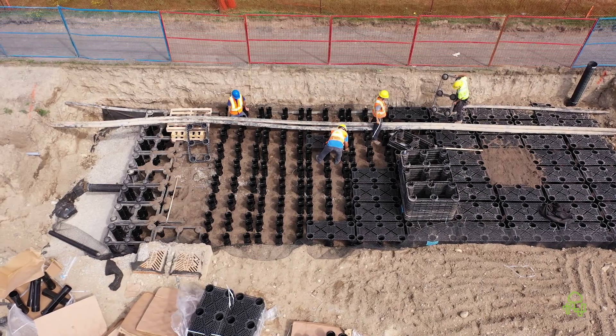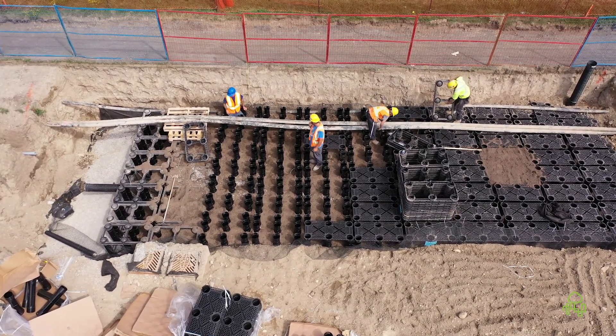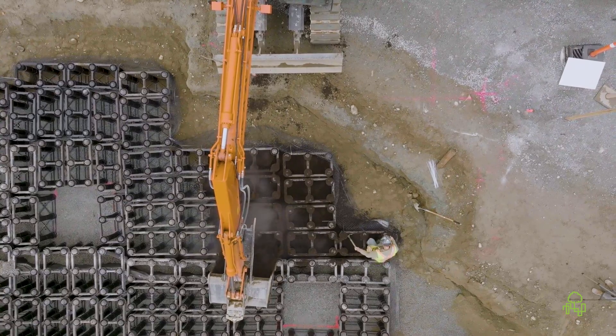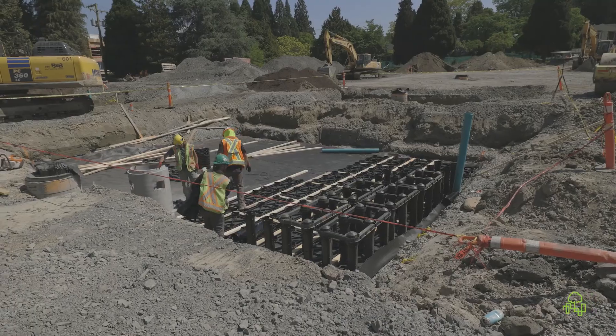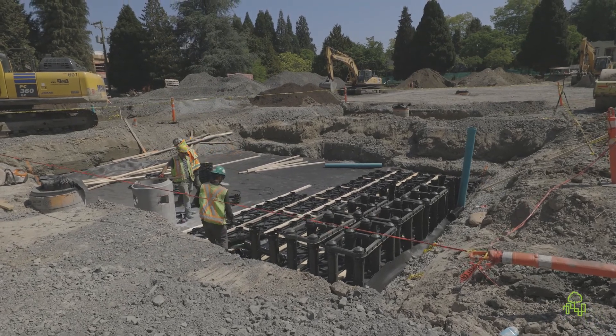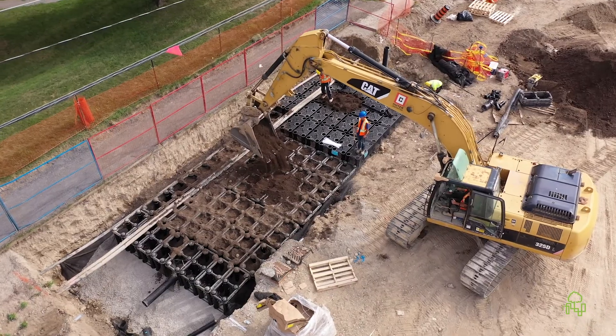Once an agency adopts a soil volume standard, that ensures that solutions such as Silva Cells be deployed on site. Silva Cells bring large volumes of uncompacted, aerated, water-absorbent soils so they can grow large mature trees. We're trying to provide that soil volume for trees, and the Silva Cell is such an open structure that we can deliver any type of soil in that system — we can deliver exactly the soil that tree needs and ultimately achieve the soil volume that is specified.